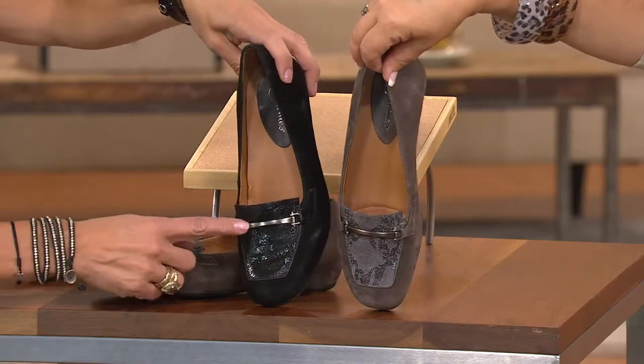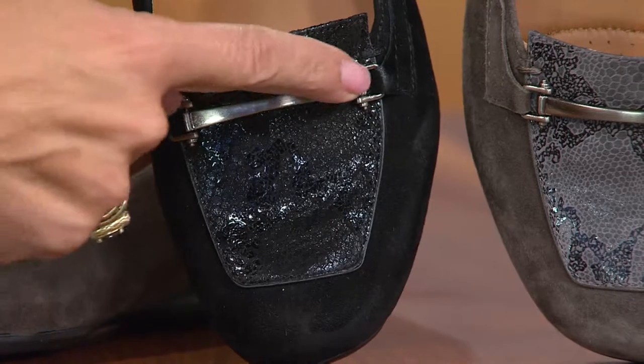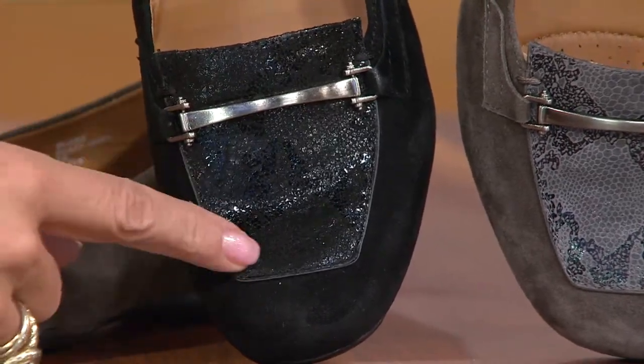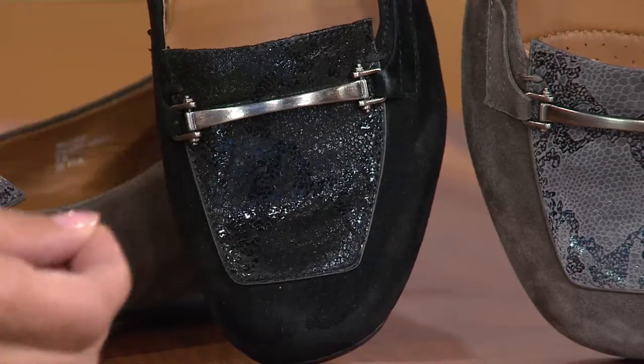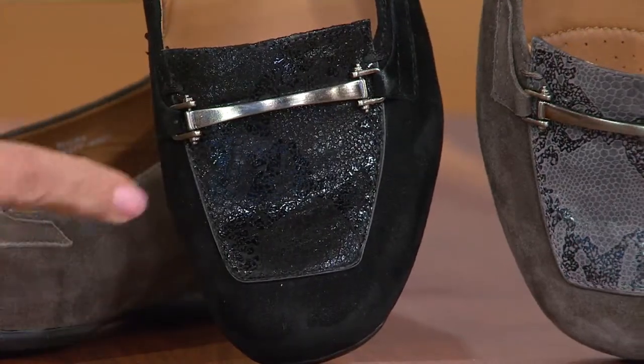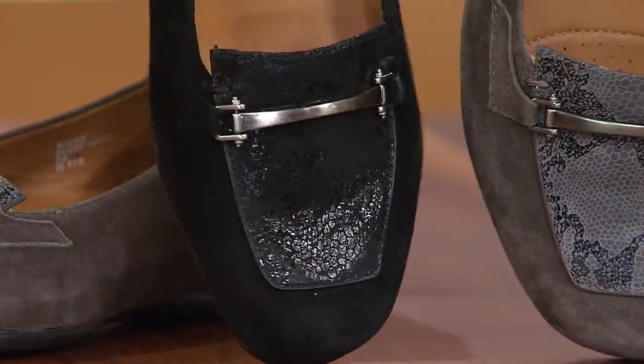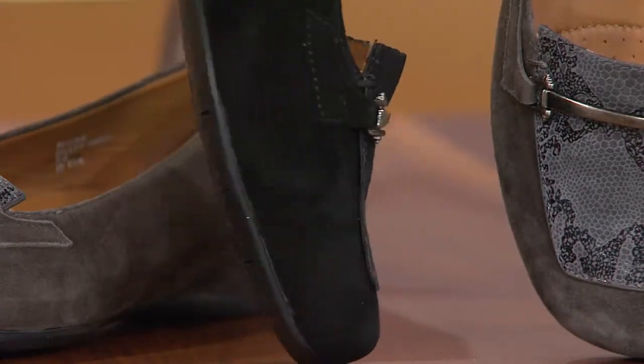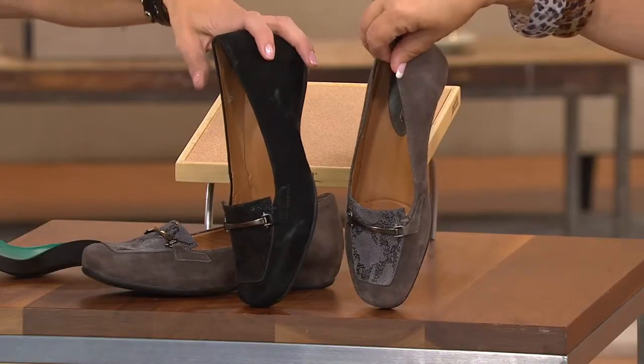I love this detailing — the metal detailing gives it a kind of equestrian feel, and then the snakeskin print with added shine just really classes it up and makes it sassy. You called this a flat earlier, but it's not a flat — it's a wedge.